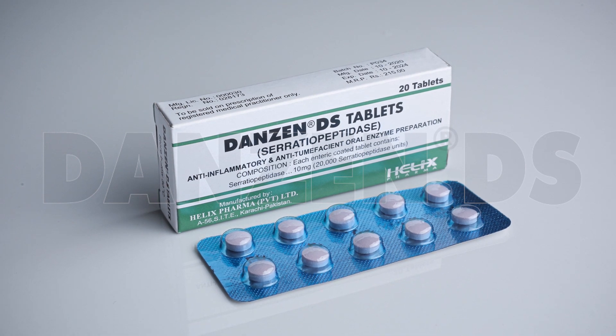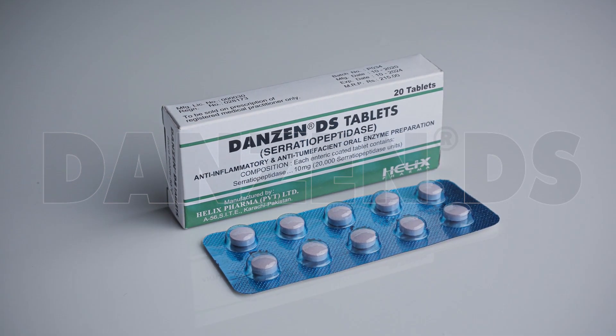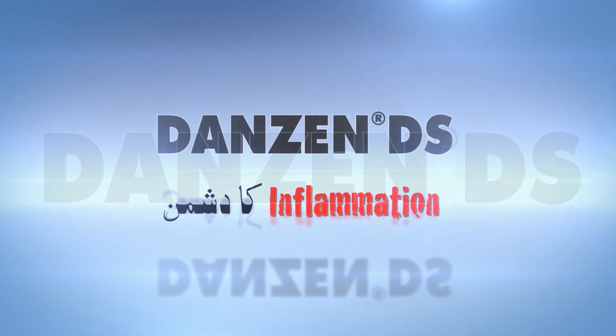Danzen DS is a unique and research-backed brand that synergizes the antibiotic effects and enables the antibacterial effect to be achieved in early doses.